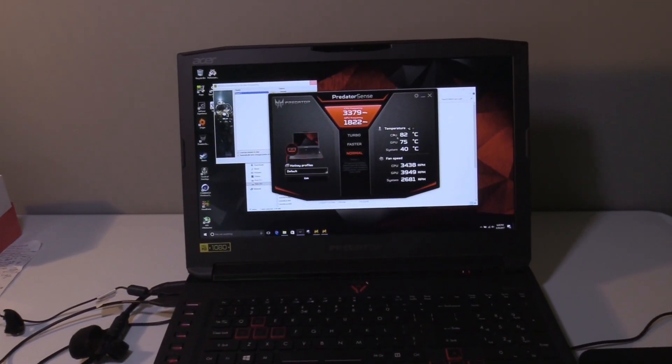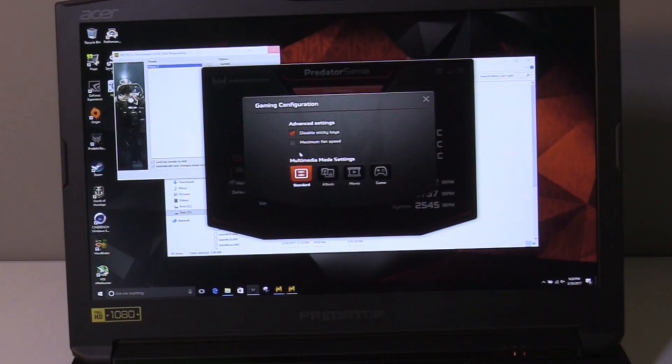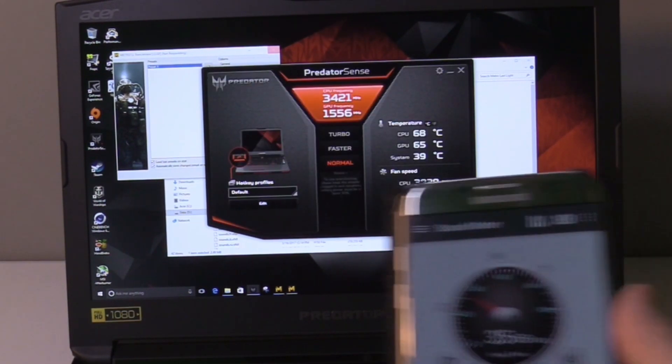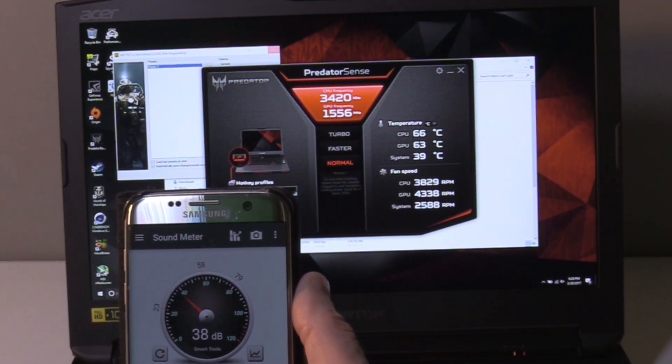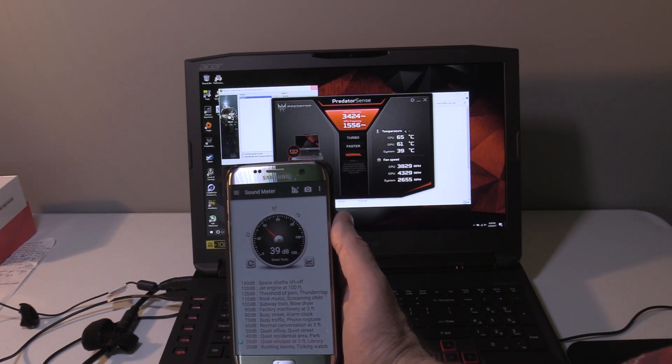The fan speeds are 3,400 RPM for the CPU and 4,000 RPM for the GPU. Activating the cooler boost fan within the Predator Sense software, the fans increase by about 400 RPM and volume increases to about 39 decibels. This is still very quiet when competing laptops' turbo fans operate around 50 to 59 decibels.